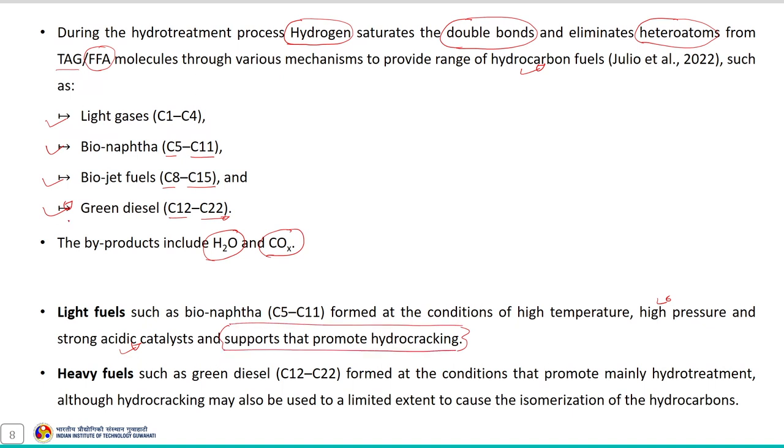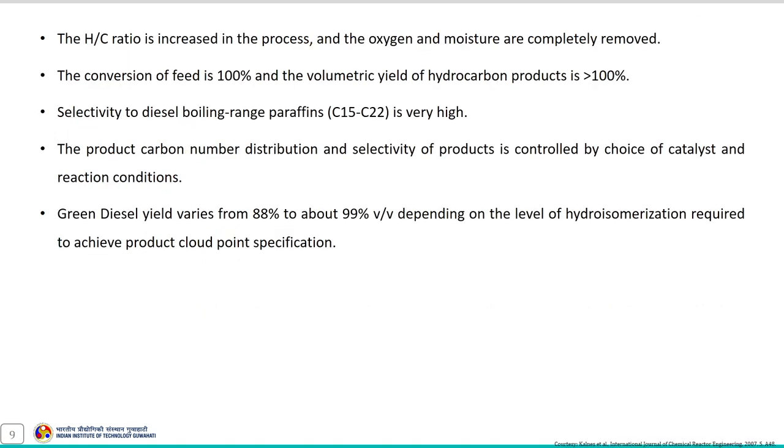Bio naphtha, a light fuel, forms under conditions of high temperature, high pressure, and a strong acidic catalyst support that promotes the hydrocracking reaction. Similarly, green diesel, a heavy fuel, forms under conditions that promote mainly hydro-treatment. Hydrocracking may also be used to a limited extent to cause isomerization of the hydrocarbons — that is, branching of the paraffins — producing branched paraffins.